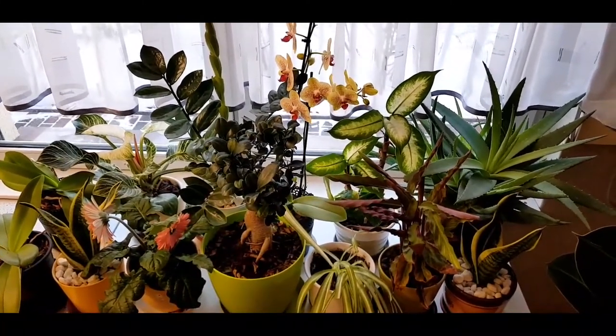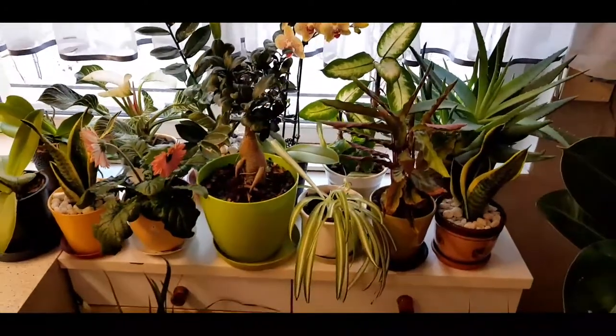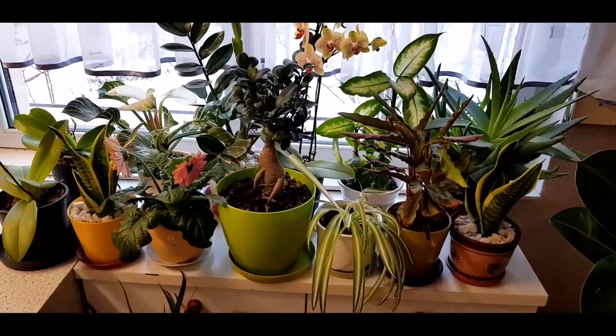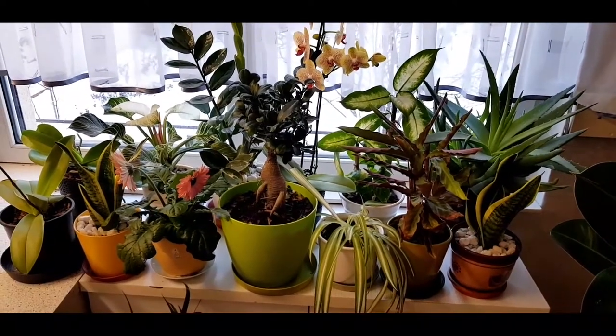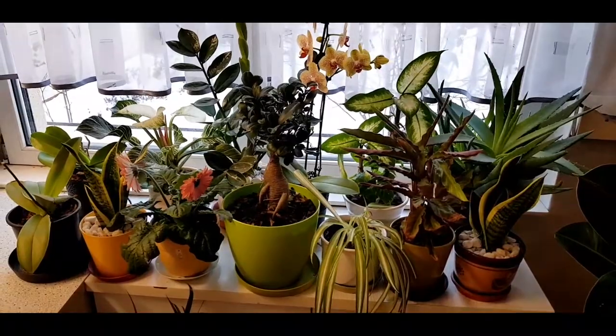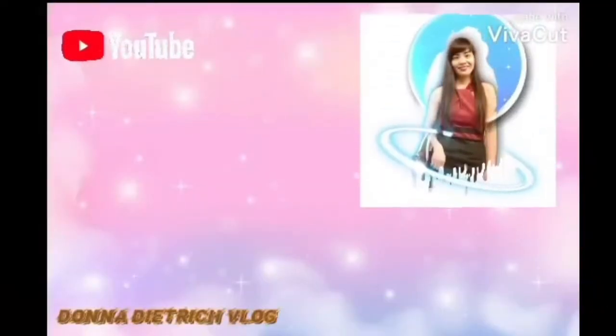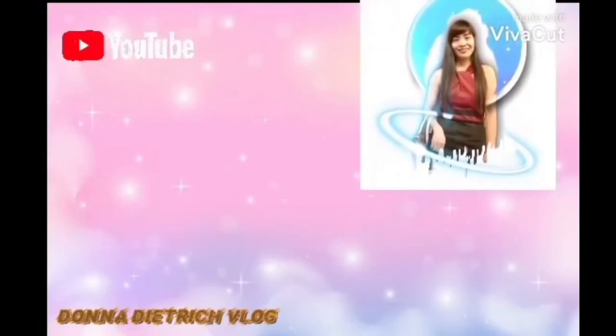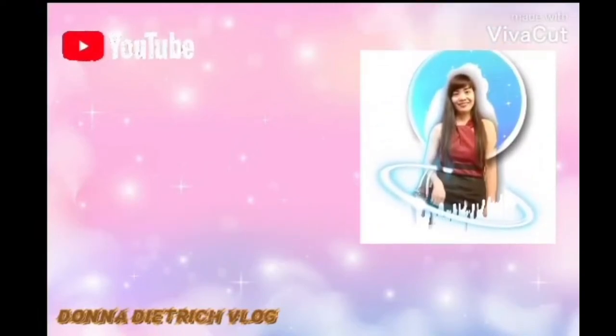Thank you so much for watching my video, my friends and viewers. I hope you enjoyed watching and learned something. If you want some recommendations or want to say something about this video, you can just comment down below. Please don't forget to like, subscribe, and hit the notification bell if you want to be updated on my next video. Thank you!